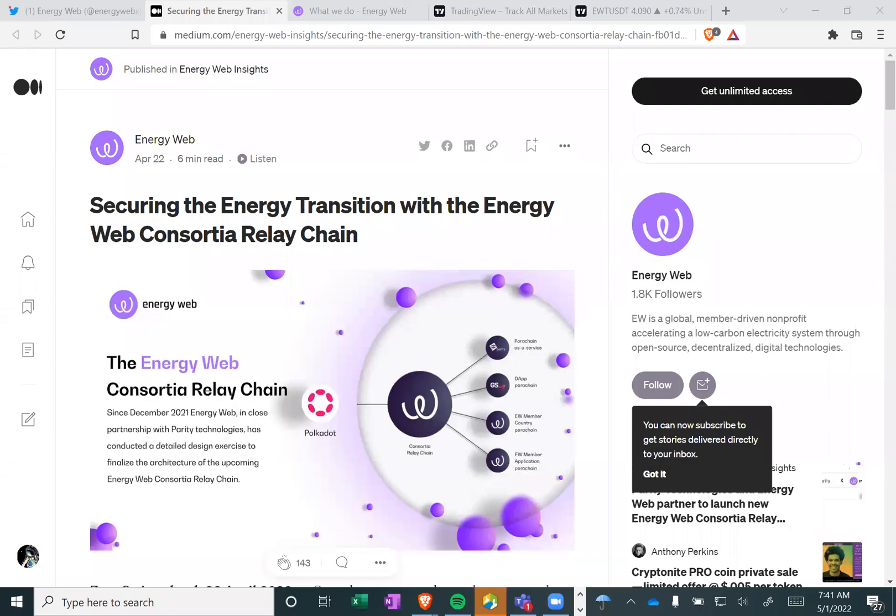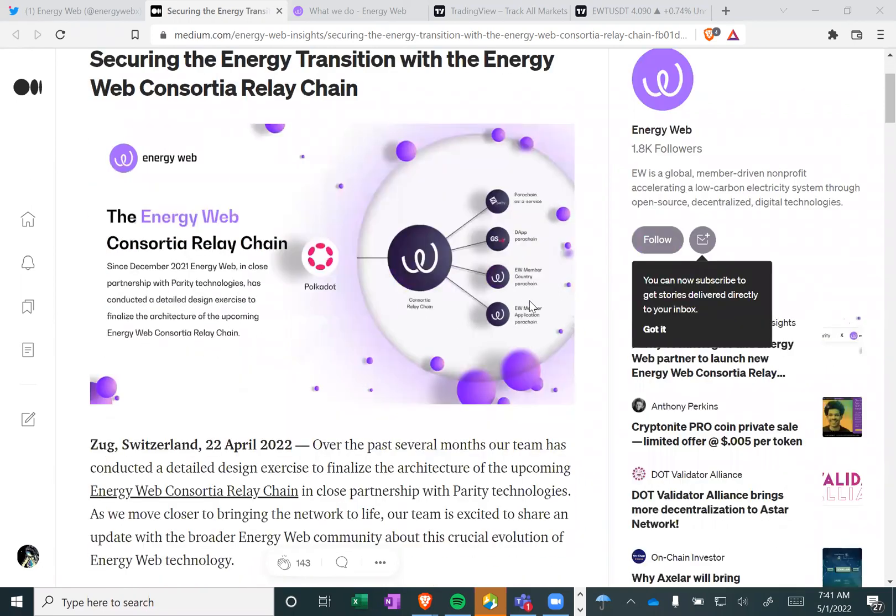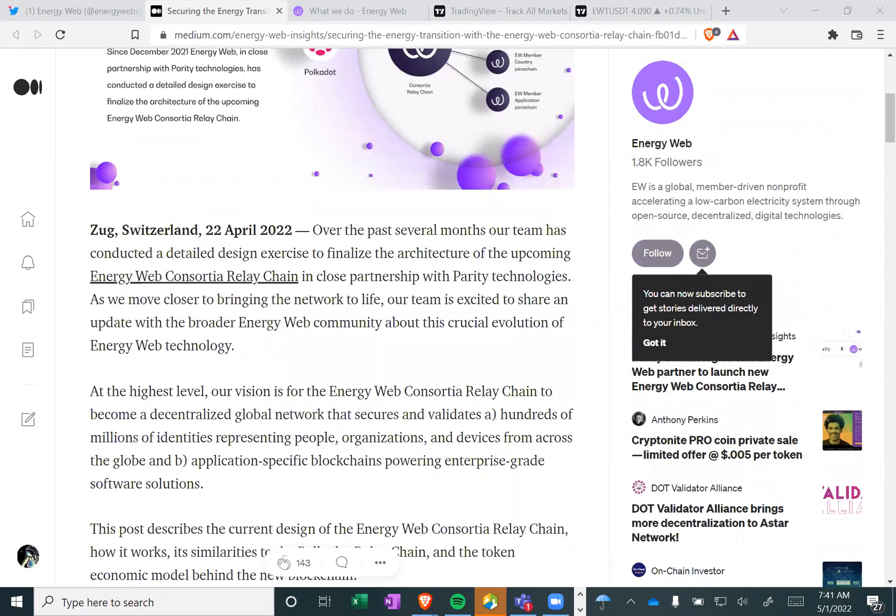Welcome into the crypto bunker. Today I want to talk to you guys about Energy Web Token and securing the energy transition with the Energy Web Consortium relay chain. This is a medium post that I'm going to read from — just sit back, relax and learn about Energy Web Token and their new relay chain idea that they're building on top of Polkadot.